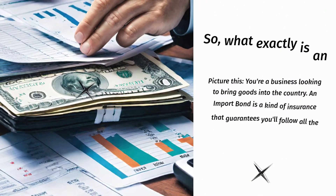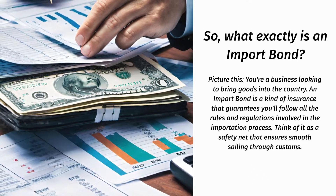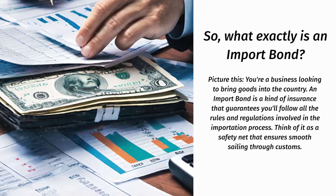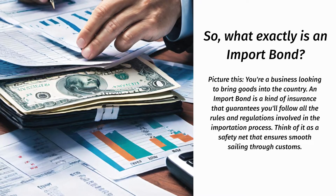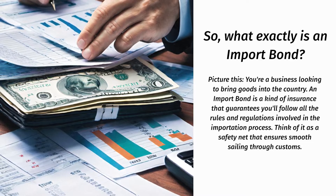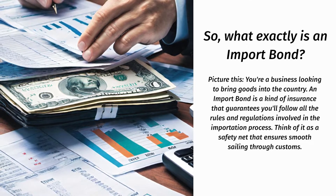So, what exactly is an import bond? Picture this — you're a business looking to bring goods into the country. An import bond is a kind of insurance that guarantees you'll follow all the rules and regulations involved in the importation process. Think of it as a safety net that ensures smooth sailing through customs.